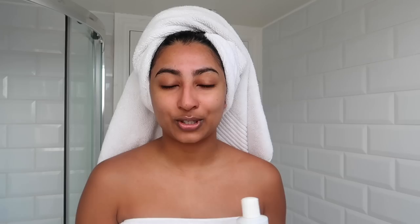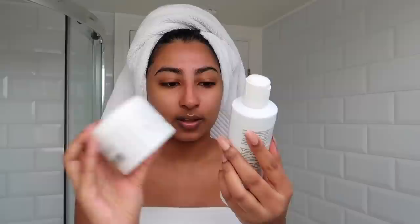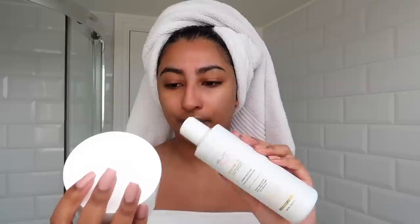Before I get started, I just want to quickly mention today's sponsor. This video has kindly been sponsored by LMA Paris Cosmetics, which is a new shampoo and hair mask that I've been using for the past couple of weeks. The packaging is just so gorgeous — very Parisian, very minimal, very luxurious. This is the Truly Nourishing Shampoo, which is sulfate and paraben free, and this one is the Forever Shine Revitalizing Mask for extreme hydration.